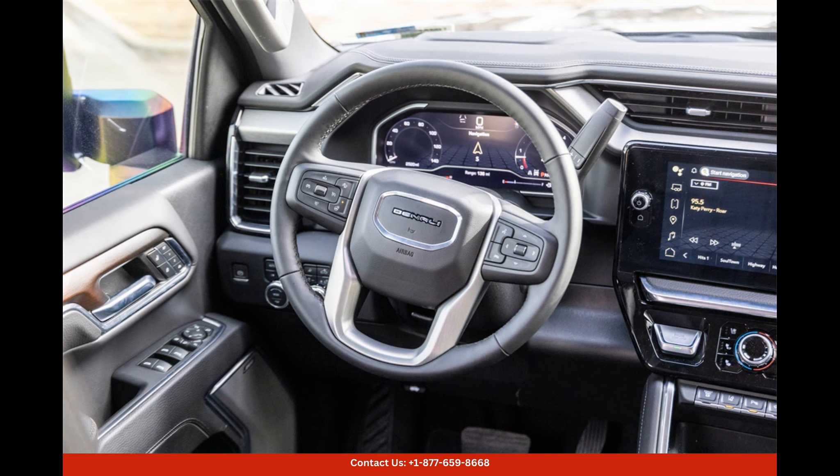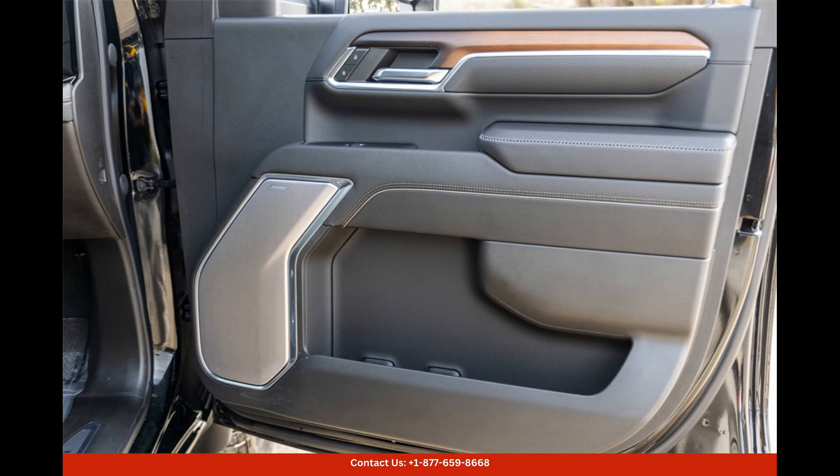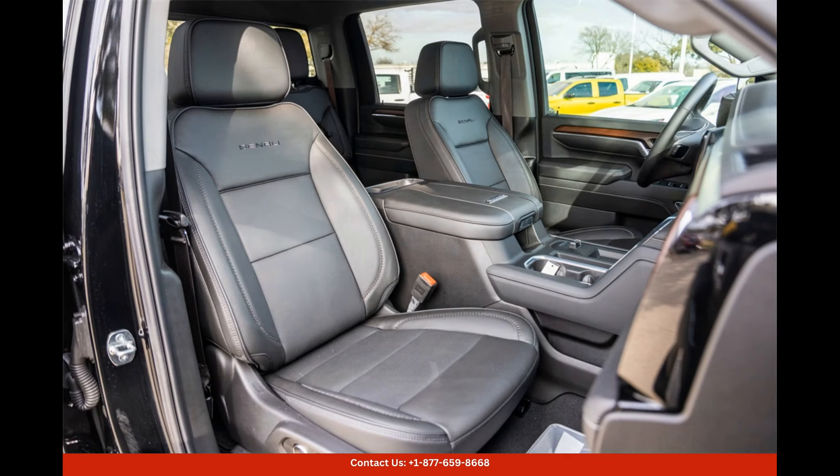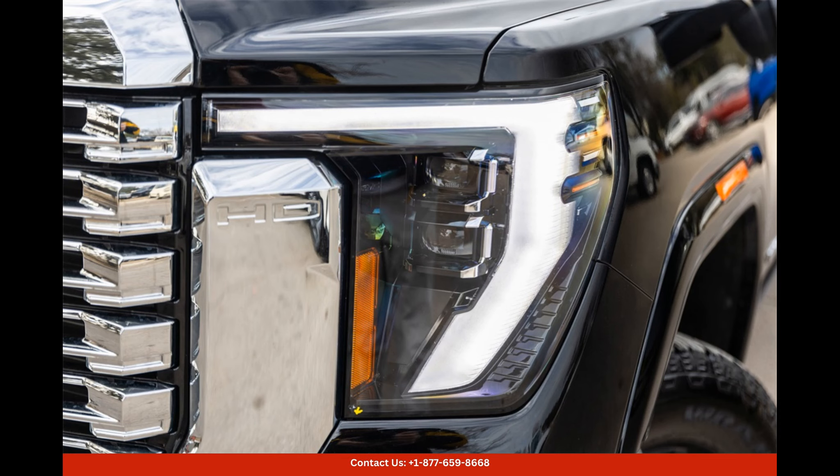Safety is of utmost importance, and the Sierra 3500 HD Denali doesn't disappoint. It comes equipped with an array of advanced safety features, including rear-view camera, blind spot monitoring, lane departure warning, and forward collision alert, to name a few.